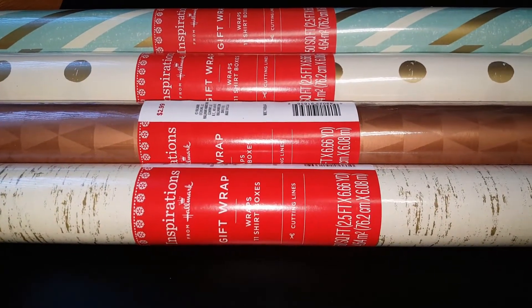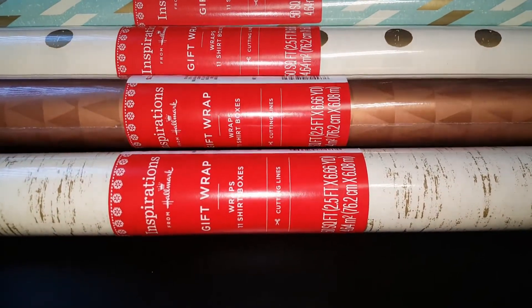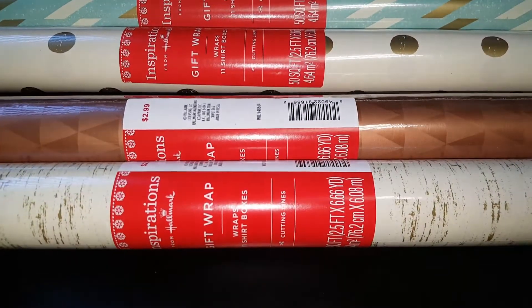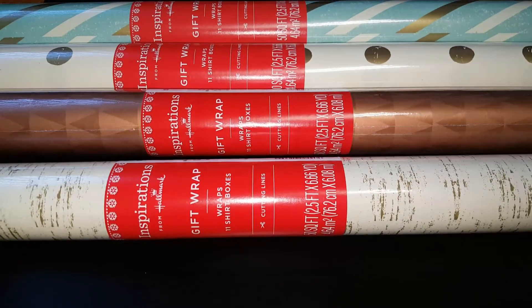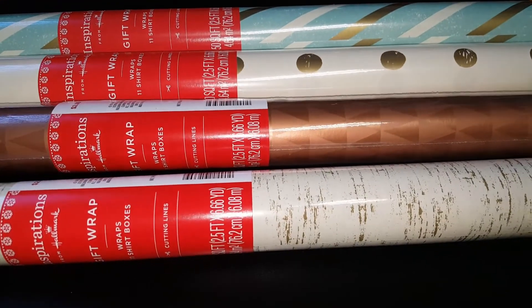But I did come across this wrapping paper — it's the Hallmark brand, 50 square feet. They were regular $2.99 and I picked them up for $1.49 each. I made sure I was able to grab patterns that